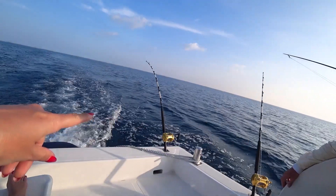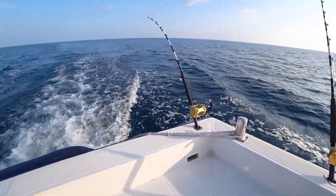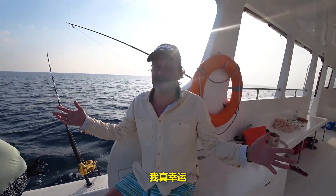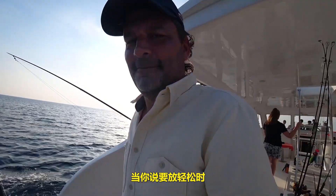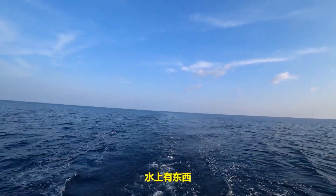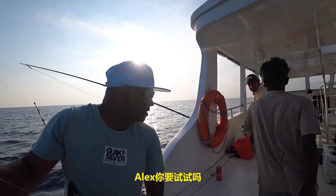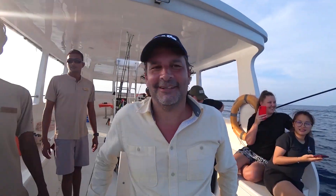I think we might have something — something is going here! Did we get something? There is something on the top. There might be something — maybe not so big, but Alex, do you want to give it a try? You have to sit down. Let's see if there's a little tuna maybe. So hold on here, hold on there. Are you in? Do you feel the pressure? It's on the top — at least 80 kilograms.